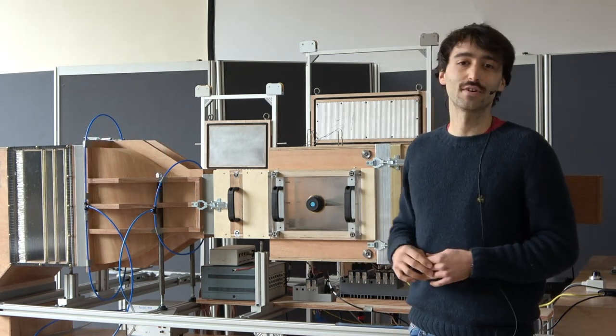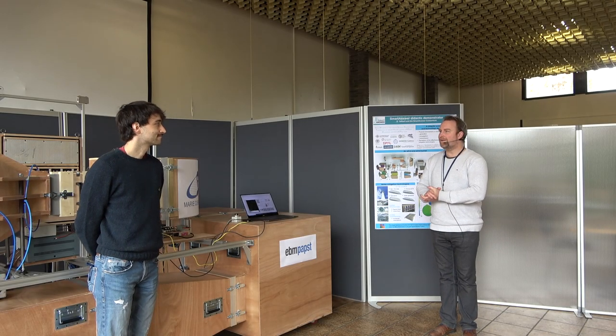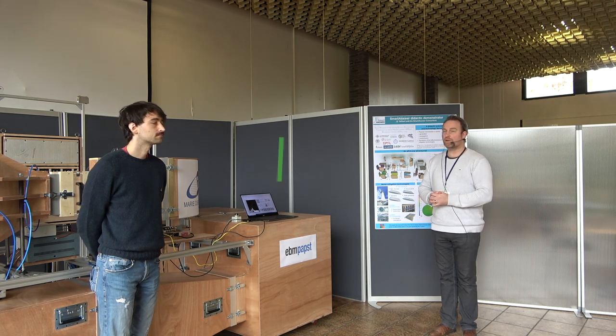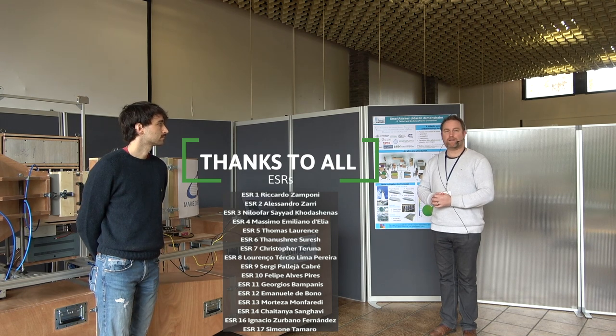That's it for today — stay tuned for future videos. Thank you very much, Simone, for this teaser for the upcoming videos that will focus more on noise reduction technologies. I'd like to take this opportunity to thank all the ESRs and PhD researchers of Smart Answer who did a wonderful job developing these smart techniques.